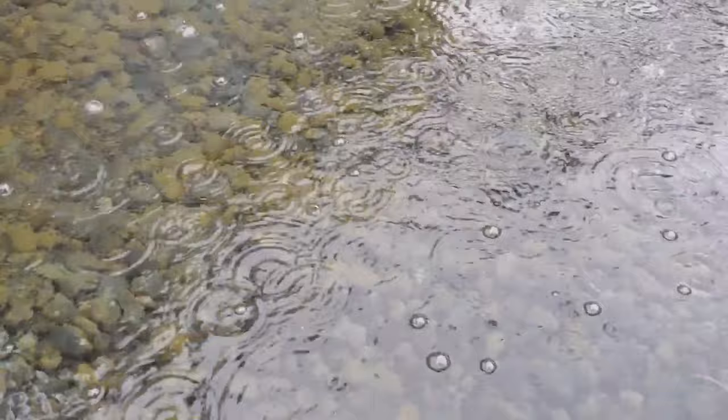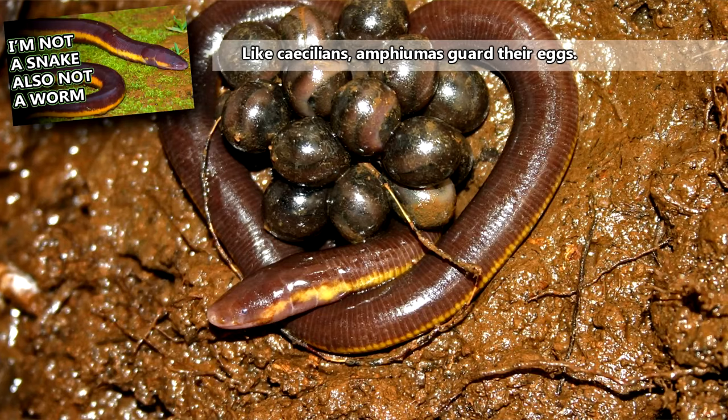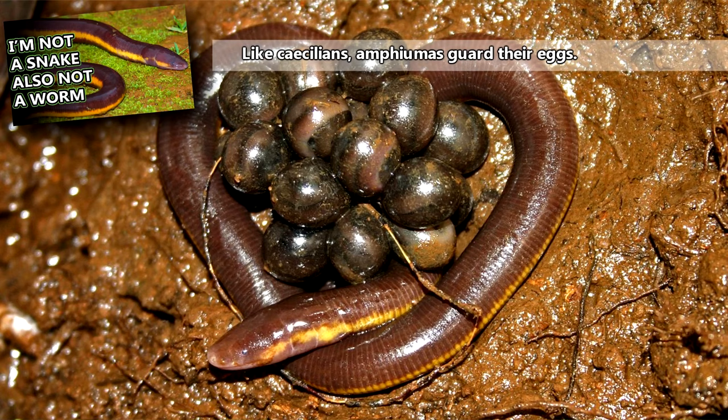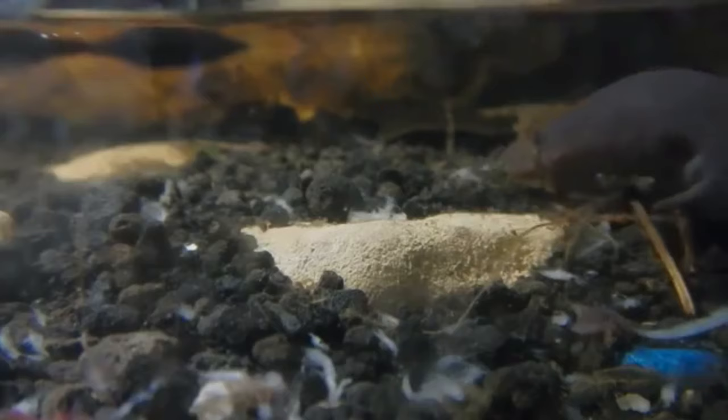Eggs hatch with the onset of rains. They are laid 40 to over 200 at a time, in strands like pearls strung together. The female remains with them until they hatch, making sure to keep them protected and safe from drying out. It takes about three to four years before the young reach reproductive maturity, and they may only procreate once every other year. How long amphiumas can live in the wild is unknown, though they've reached more than 20 years of age in captivity.